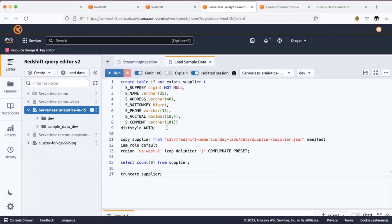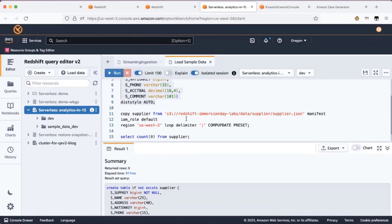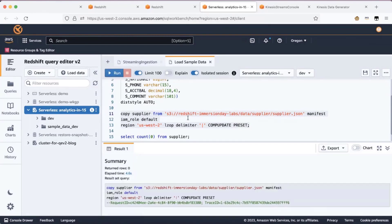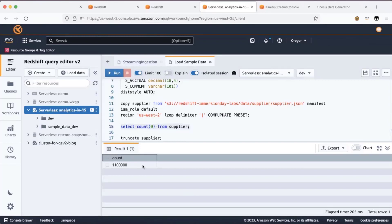I would like to load supplier data into Redshift, so I've created a table called Supplier. Once the table is created, data from S3 can be loaded using a copy command. I'll run the copy command to load a million records available in S3 into the Redshift supplier table. You can also choose to query the data directly from S3 if you have it catalogued. The data is loaded — you can write queries on this table. For example, I'll do a simple count to get the supplier count. As you can see, there are a million rows in the supplier table.